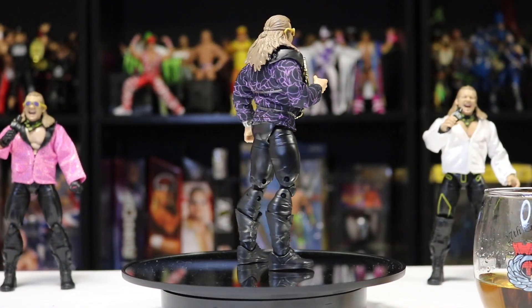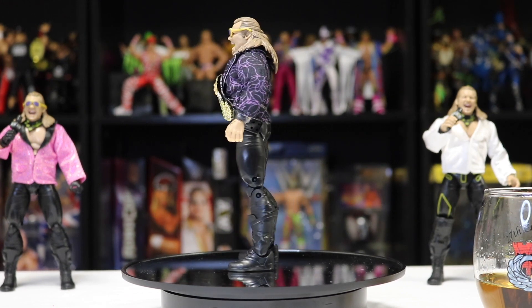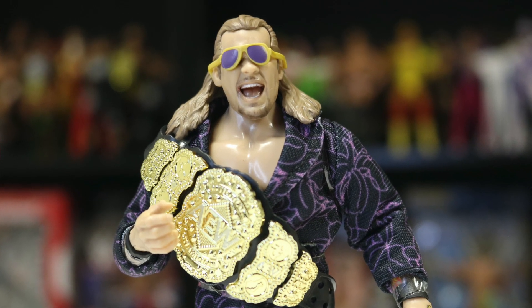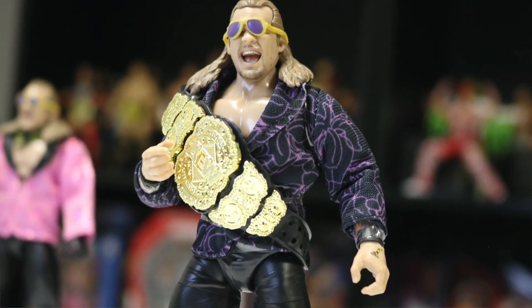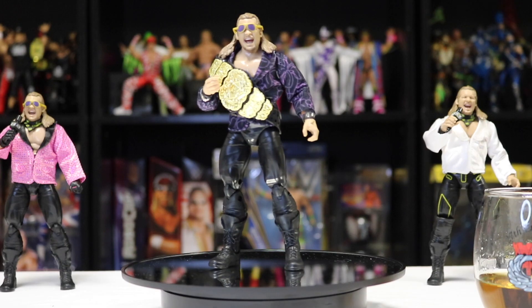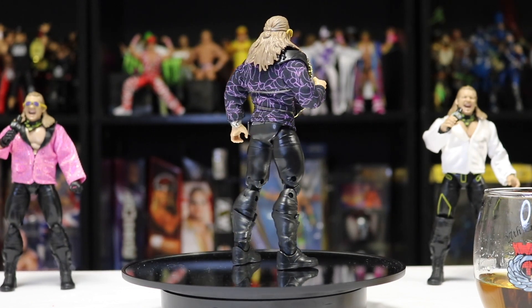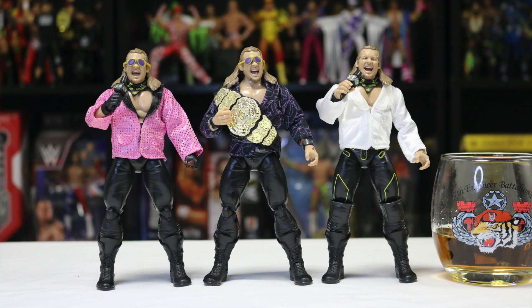It wasn't easy to open, but here we go — AEW chase, one of 5,000, Unrivaled Series 6 Chris Jericho. This black and purple jacket looks amazing. I don't know if it's the rarity or if I just really like the design, but it looks great. The title around his shoulder looks amazing, and you've got the gold and purple glasses to top it off. This figure looks excellent — it looks prestige, it looks like it should be a chase figure. He has the same pants as the Amazon exclusive gear pack and the same head scan as both other figures.